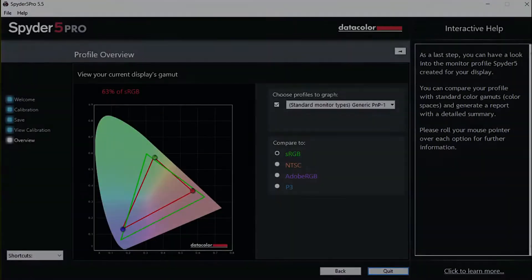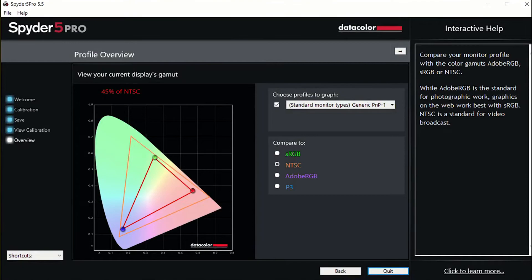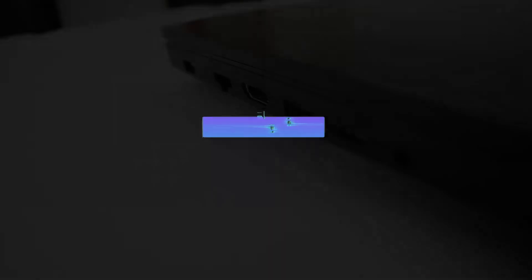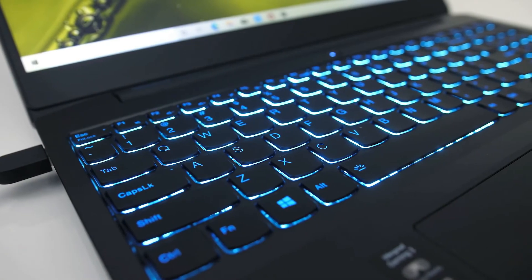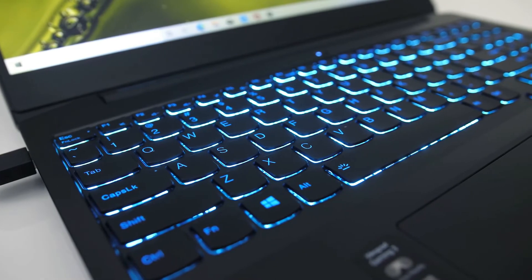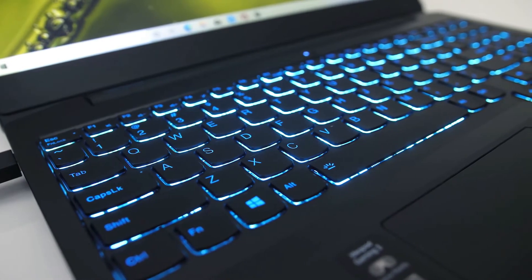Now that I've covered all the plus points, let's talk about the downsides. Number one: the screen displays only 45% of the color gamut, which is less than 50% accurate — so if you are a professional photographer, you'd have to think twice before handing over the final project to your client. Secondly, although there is a USB Type-C port, it does not support Thunderbolt. And the last one is the lack of an RGB keyboard, but that is completely understandable given the price point. I've been using the IdeaPad Gaming 3 for over 2 weeks now and I do not really have anything to complain about.